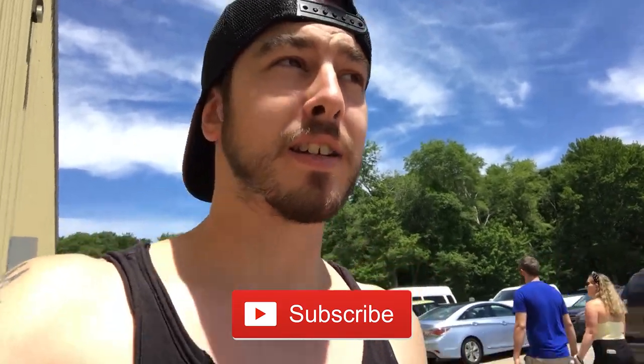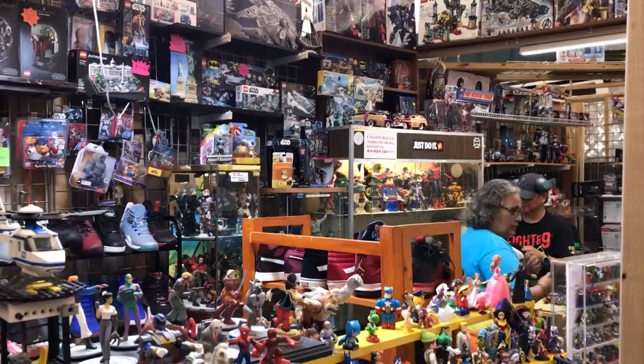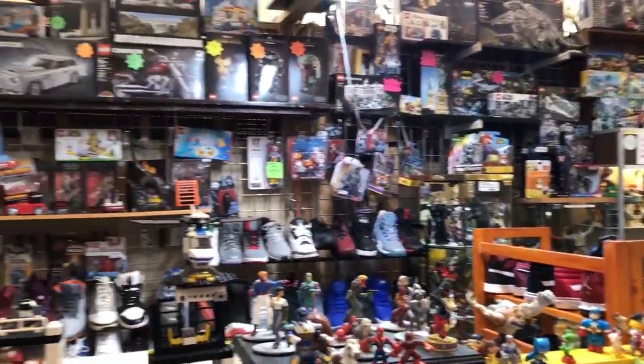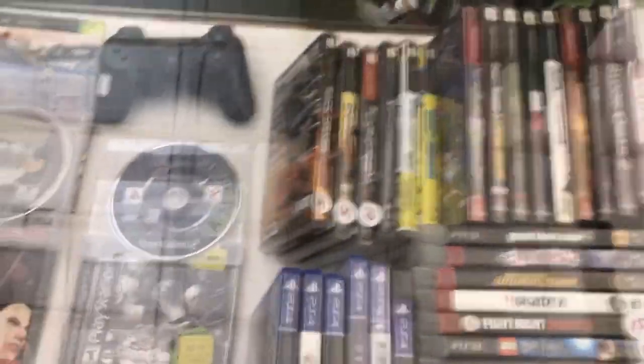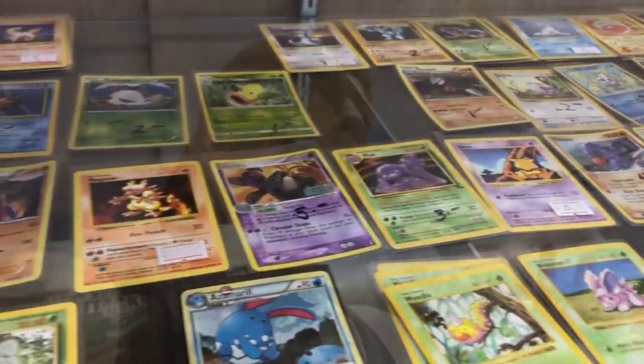The Random Flea Market is pretty much like a mini comic-con — there's so much stuff here. There's video games, action figures, comic books, and a whole lot more. We're going to do an in-depth tour of the place today. I've taken you guys here before but that was mainly comic books, so today I'm going to show you guys almost everything. Let's go inside and see what they have.